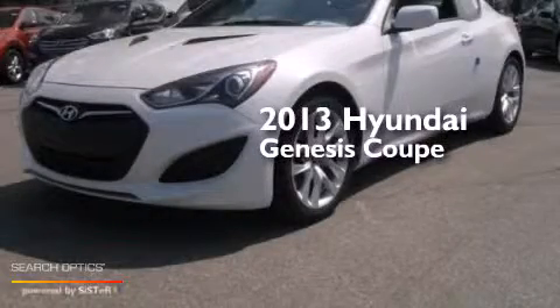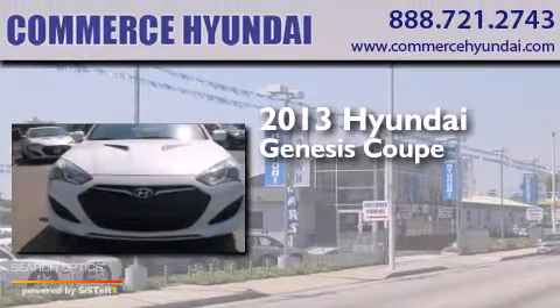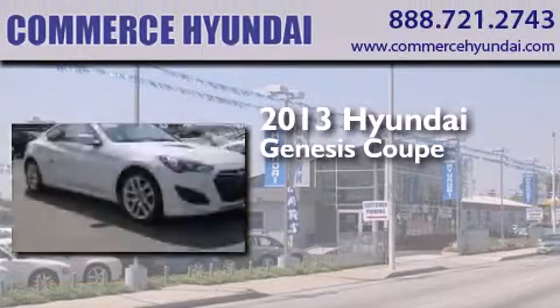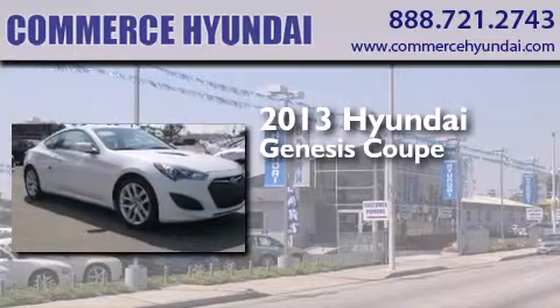This is a brand new 2013 Hyundai Genesis Coupe. This four-door sedan has an eight-speed automatic transmission and an inline four-cylinder engine.